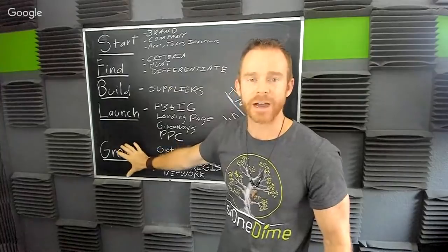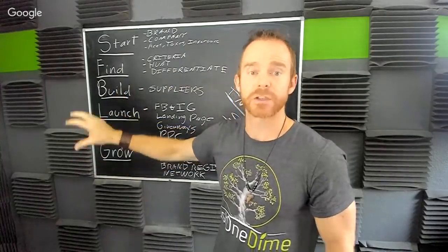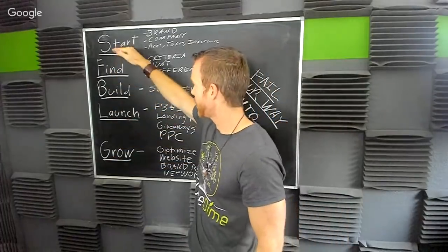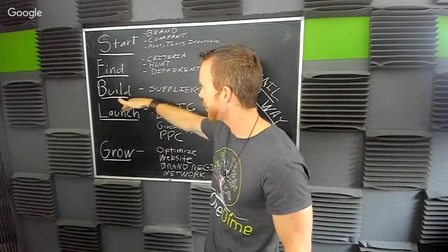It's also going to have a huge impact based on the product category you're selling in. I use the exact same outline I use for Just One Dime Warriors, because this is how I built and continue to build my Amazon businesses — based on five stages. I always go through these five things every time: start, find, build, launch, and grow.